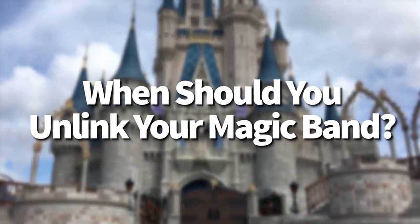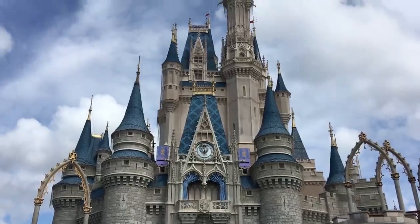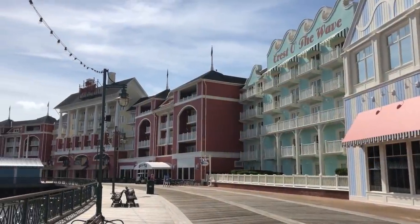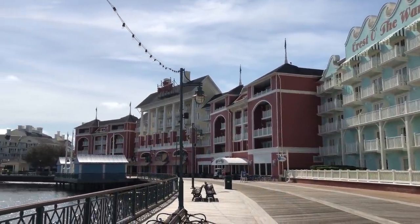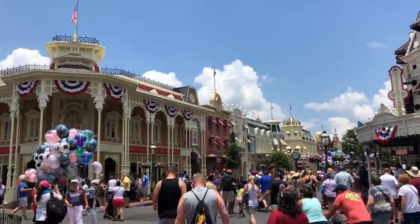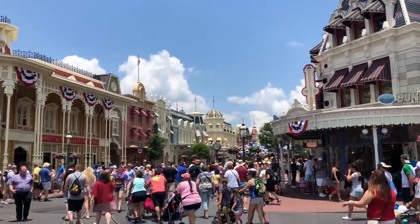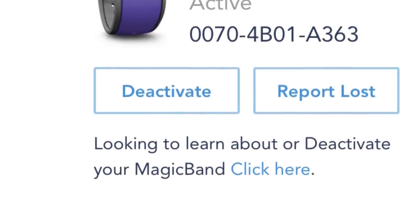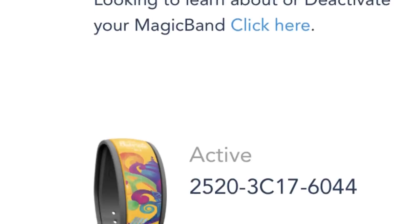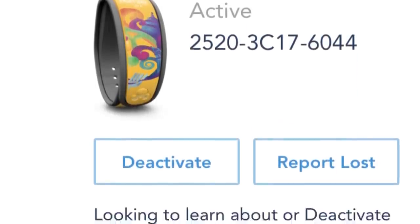When should you unlink your magic bands? Once you're back from your trip, there's no reason to keep them active unless you're an annual pass holder returning soon. You can deactivate them — and once a magic band has been assigned, it can't be reassigned, but you can activate or deactivate it as many times as you want. Just go into My Disney Experience, find the list of magic bands, and activate or deactivate them right there.